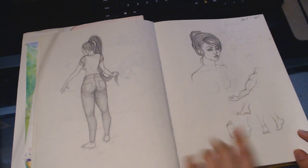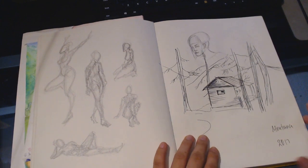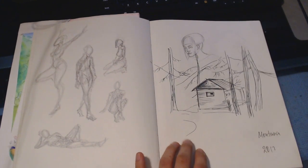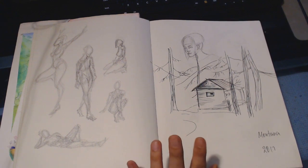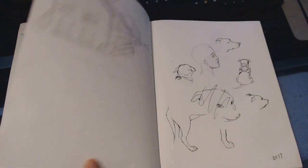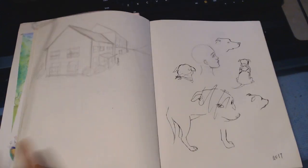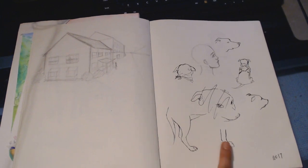Somewhere I was trying to figure out muscles and feet — more gestural drawings. This one was when I was traveling and we were in Montana at Glacier Park, staying in a cabin, so I was doodling cabins. It was more figuring out perspective, and I was trying to draw my dogs too — that didn't really work too much.